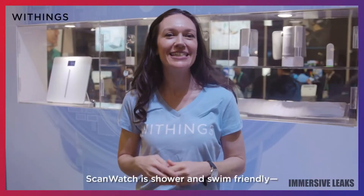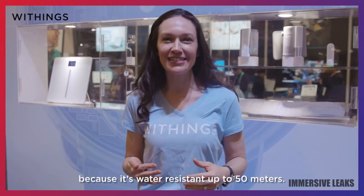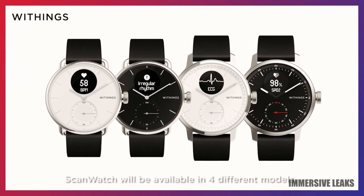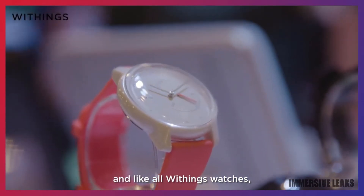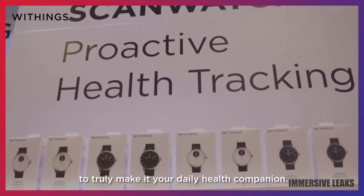And speaking of resistant, ScanWatch is shower and swim friendly because it's water resistant up to 50 meters. ScanWatch will be available in four different models with sizes ranging from 38 to 42 millimeters. And like with all Withings watches, you'll be able to easily customize your band to truly make it your daily healthy band.